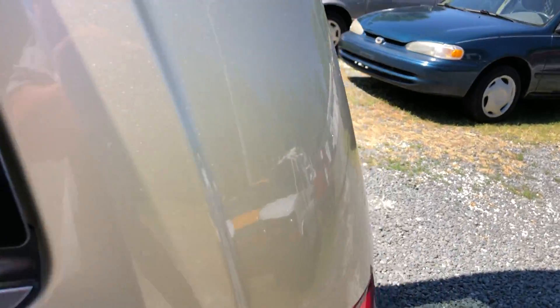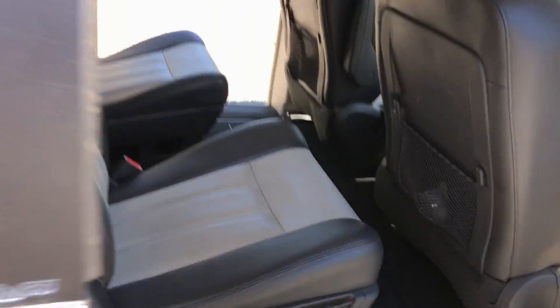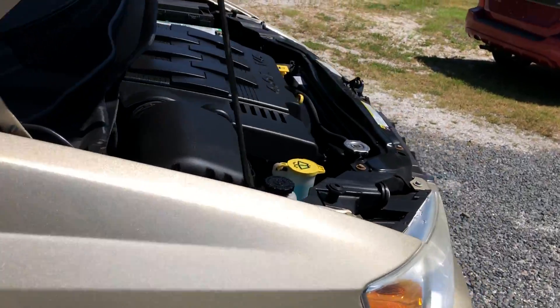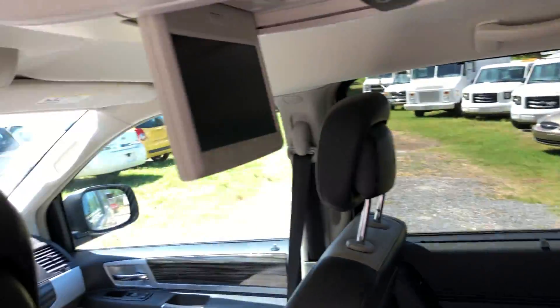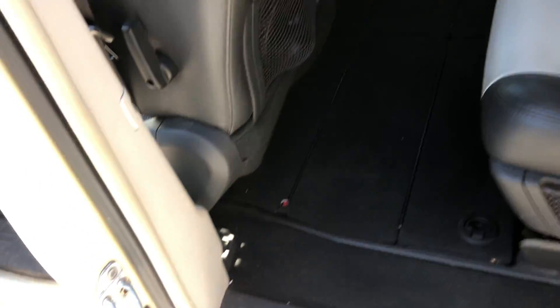The seats fold into the floor — this back seat flips down into the floor this way. It's leather. All the doors are power, so all you have to do is hit the button and the doors close. The convenience of this, especially if you have a family and kids, is phenomenal. It's also a good-looking vehicle with no body damage. It does have TVs — double TVs — and there are headphones that go with them.